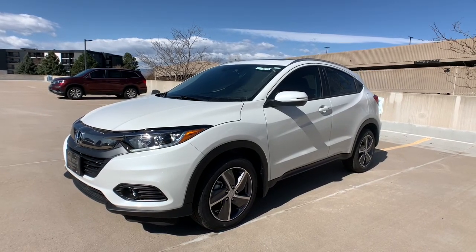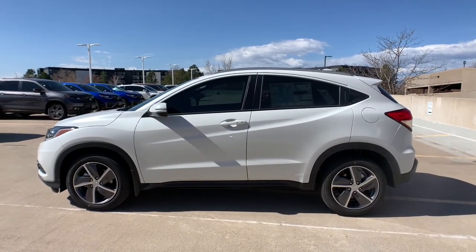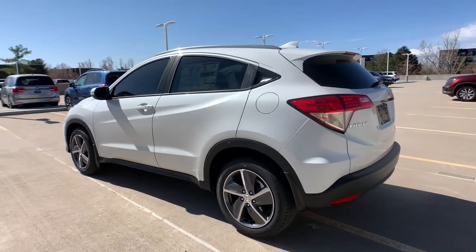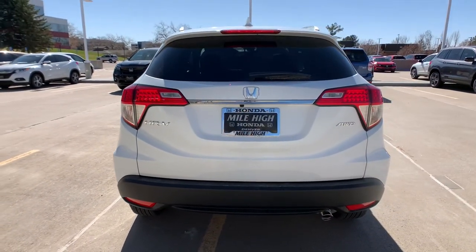Go home happy with the 2021 Honda HR-V. This HR-V helps you meet the demands of your busy life in comfort and style. From its ingenious seating options to its advanced safety and connectivity technology, this small SUV is the definition of convenience and efficiency.